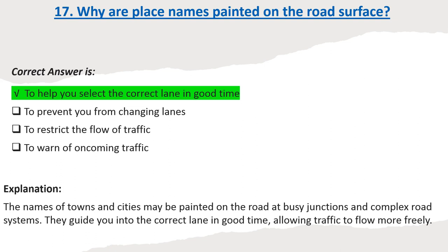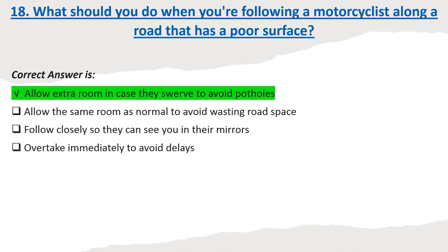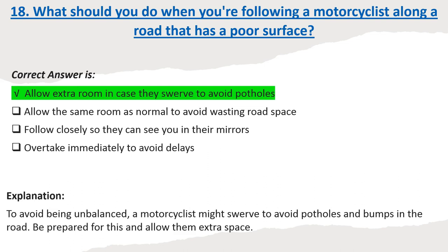Question 18: What should you do when you're following a motorcyclist along a road that has a poor surface? Options: Allow extra room in case they swerve to avoid potholes. Allow the same room as normal to avoid wasting road space. Follow closely so they can see you in their mirrors. Overtake immediately to avoid delays. Correct answer: Allow extra room in case they swerve to avoid potholes. Explanation: To avoid being unbalanced, a motorcyclist might swerve to avoid potholes and bumps in the road. Be prepared for this and allow them extra space.